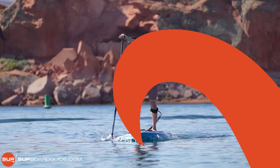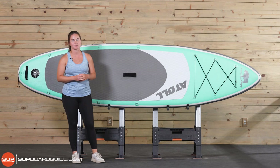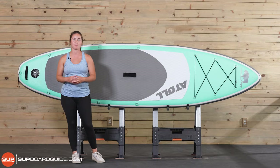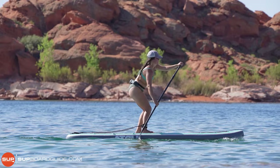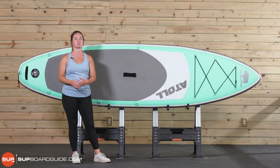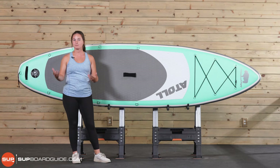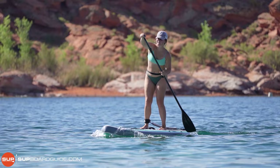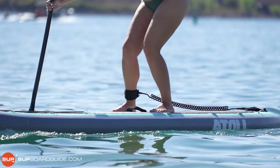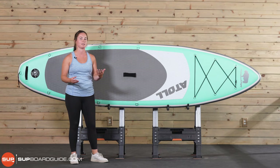Next on our list is the award for best adventure SUP, and that's going to go to the Atoll 11 — mainly because this board is so light at only about 21 pounds. You can just throw it on your back and hike it into a lake that's a little more remote or further off. It's super backpacker-friendly, catering to people that love the outdoors and like to get out a little bit further. The Atoll is kind of a jack-of-all-trades: stable but also responsive for more advanced paddlers, with a nice front cargo area and extra D-rings to bring along a lot more gear.